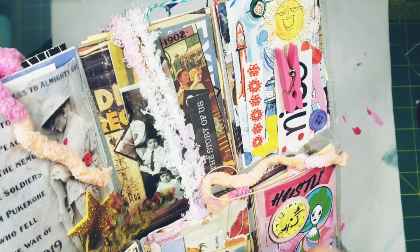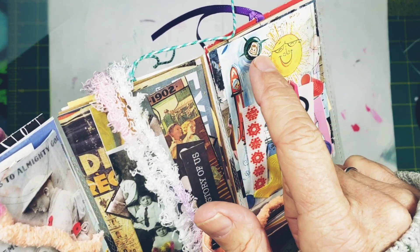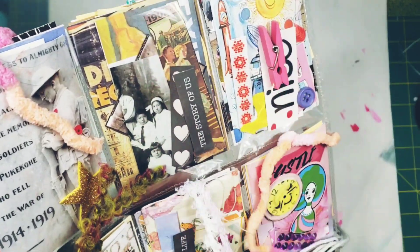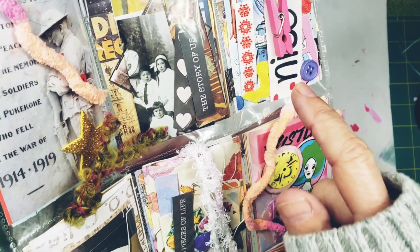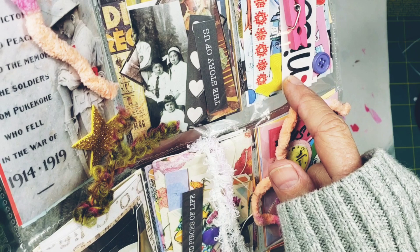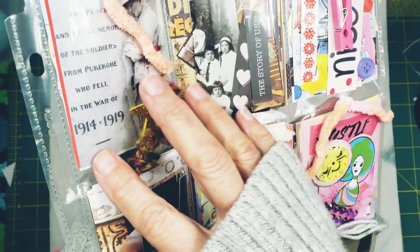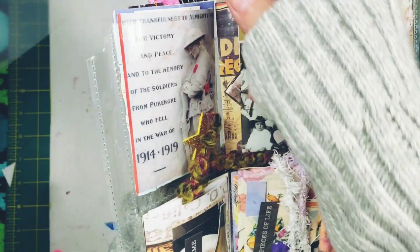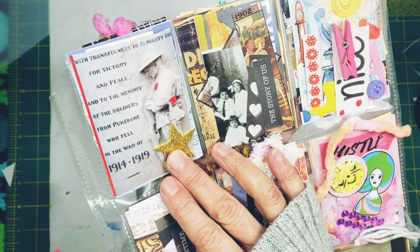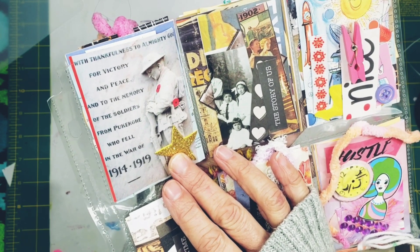This pocket says 'Nice' — it's kind of an ode to babies and childhood. It features babies and rockets; this baby is on a satellite. It's just fun imagery from a book about 1960s greeting cards and wrapping paper. This one says 'The Story of Us' and has a lot of photographs in it.